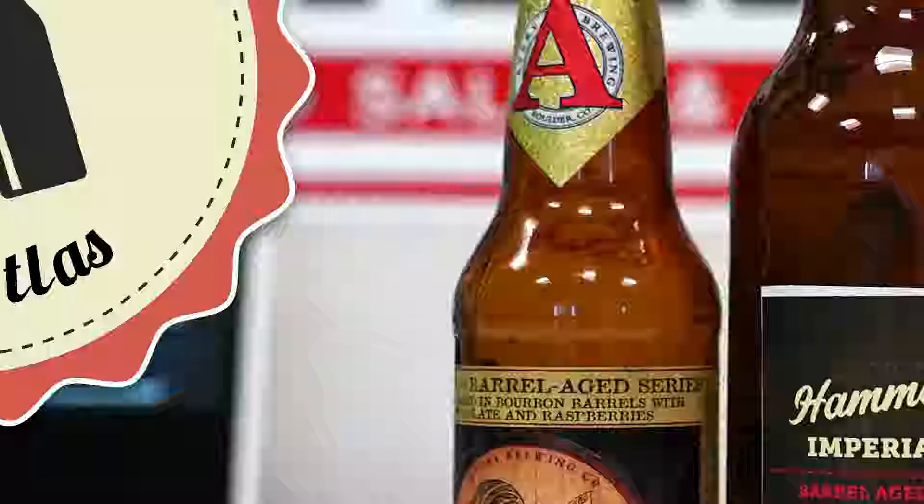Avery has done a ton of barrel aging over the years. I just recently had this one at their taproom — it is amazing. The Avery Barrel Aged Raspberry Truffale — we're going to go with 'truffale,' T-R-U-F-F-A-L-E. Either way, it's delicious.